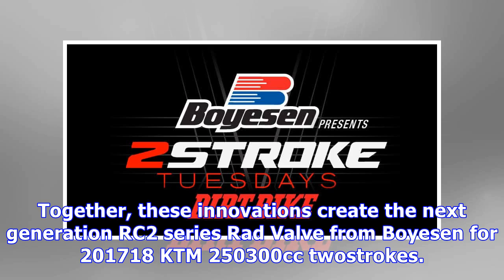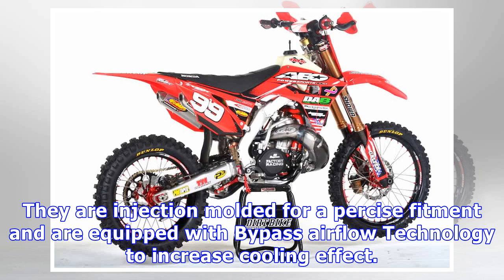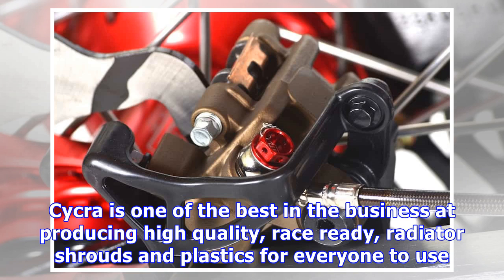Boyesen KTM Rad Valve — featuring aerodynamic surface optimization, model-specific reed pedal tensioning, fuel-resistant material, and multi-stage reed timing. Together these innovations create the next generation RC2 Series Rad Valve from Boyesen for 2017–18 KTM 250–300cc two-strokes. Price: $179.95. Contact www.boyesen.com.